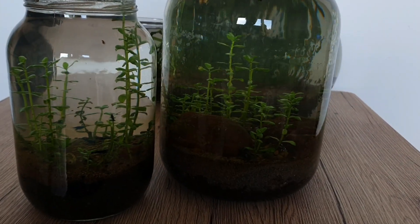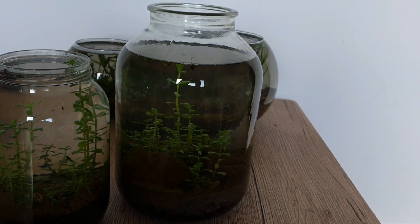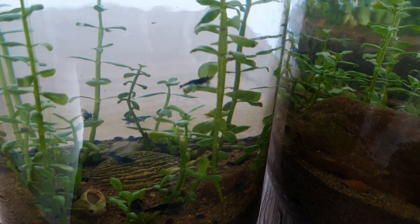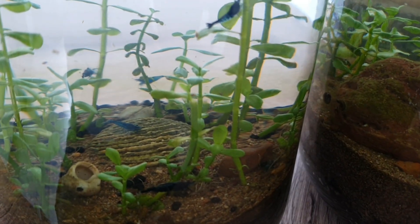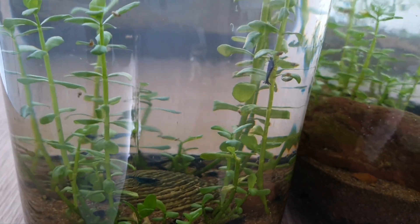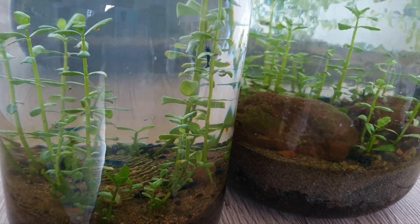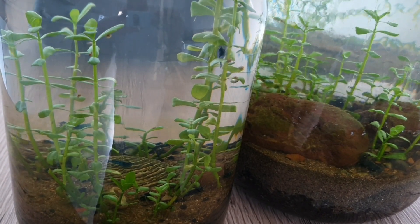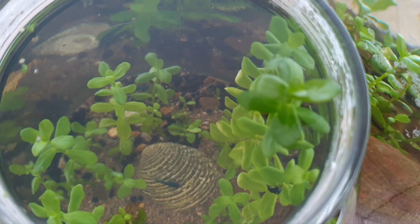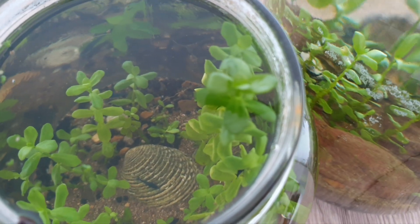And here we have my two jar ecosystems — very similar, but one is a lot bigger. In this first one I have shrimp, small snails, and of course Bacopa Monnieri plant. Water is clear. Snails are eating algae — very good cleaners for ecosystems. I also put some duckweed, we will see what happens.